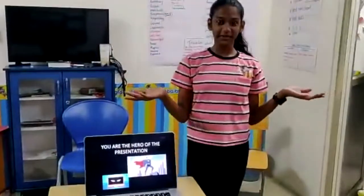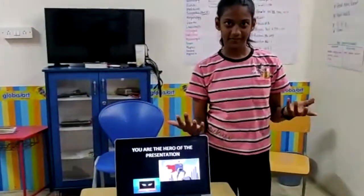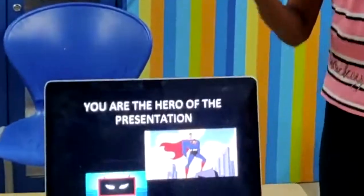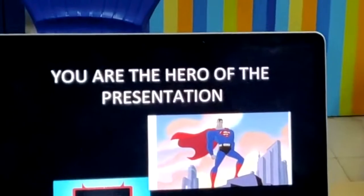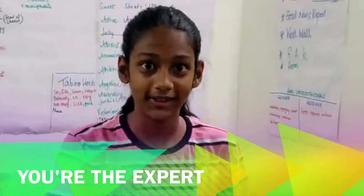That brings us to Tip 3. You are the hero of the presentation. Why? Because if you are just going to read out what is on your presentation, then why are you standing there? You can just mail the presentation to the audience. So remember, you are the expert.